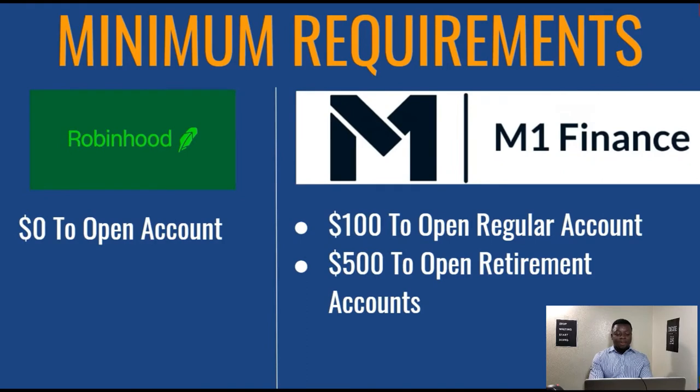Next up, we have the minimum requirements in order to open an account. With Robinhood, there is a $0 minimum requirement to open an account — you can open an account today so long as you are in the U.S. With M1 Finance, on the other hand, you do need $100 to open the regular account and $500 to open a retirement account.